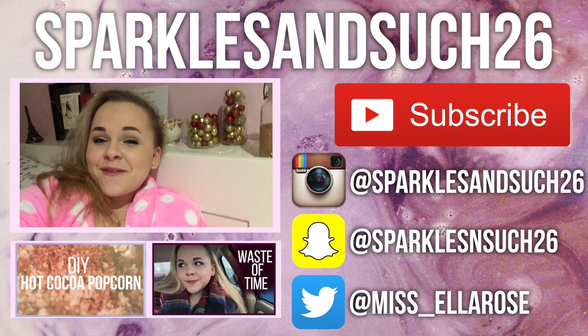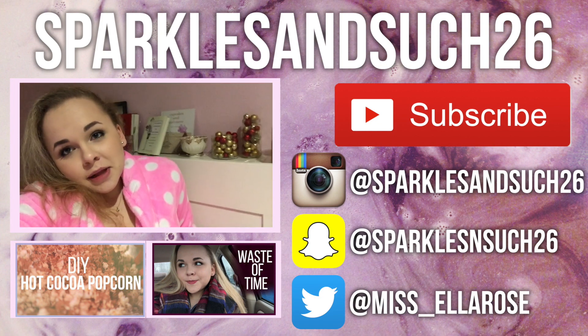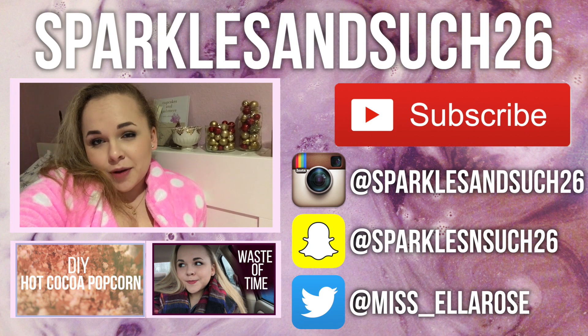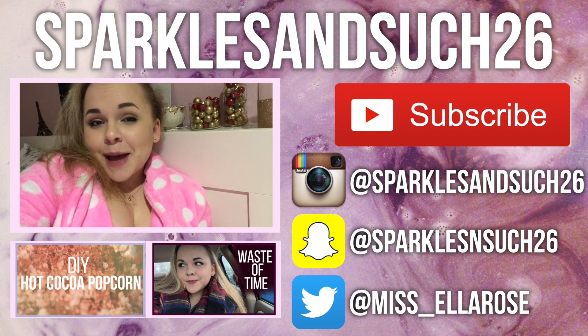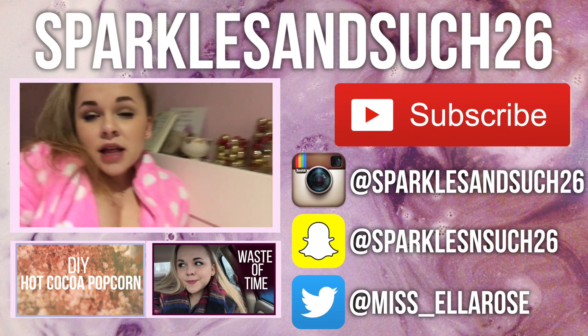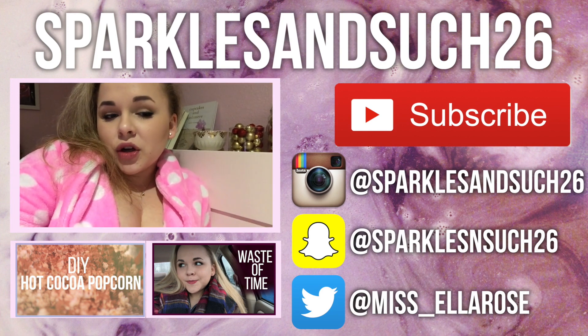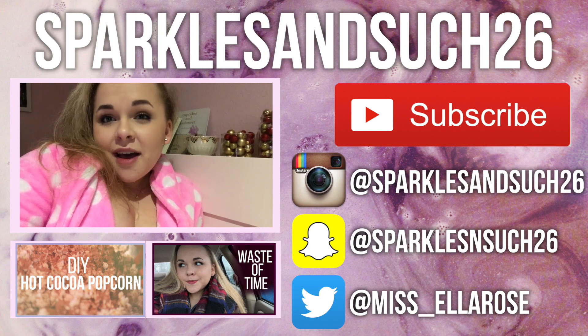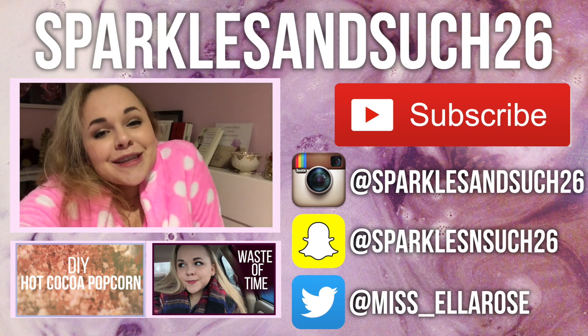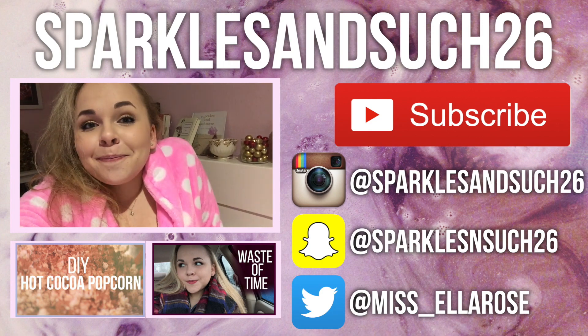So I hope you guys liked that video — it's been requested ever since I started YouTube again. Please make sure that you read the disclaimer in the description box below before you make a comment. Give this video a thumbs up if you liked it, make sure to subscribe if you haven't already, and leave me a comment telling me what kind of videos you guys want to see for 2016 — I have a bunch of plans but I would love to hear your opinion. I love you, thank you so much for watching, and I will see you next time. Bye!